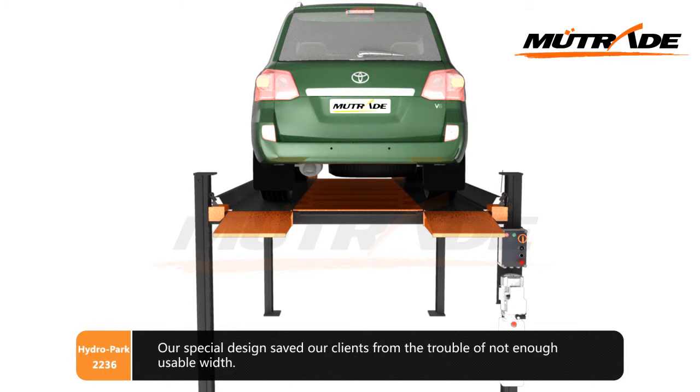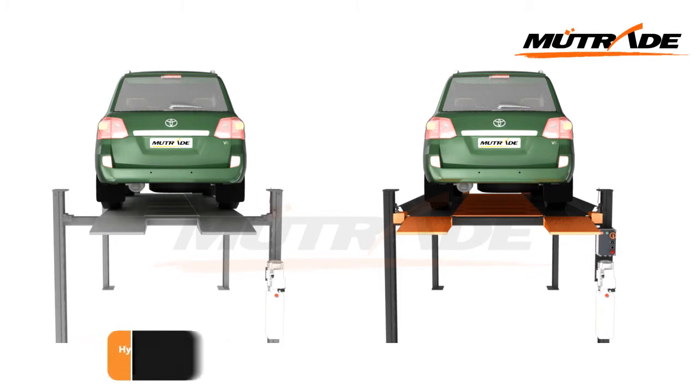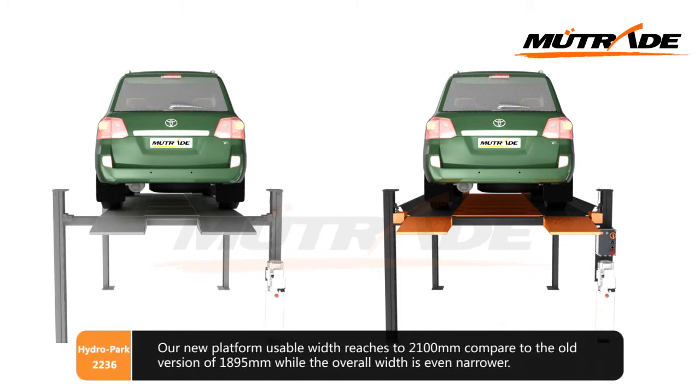Our special design saves clients from the trouble of insufficient usable width. The new platform usable width reaches 2100 mm, compared to the old version's 1895 mm, while the overall width is even narrower.